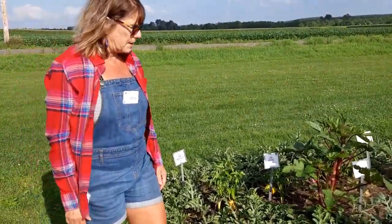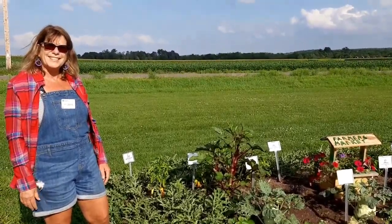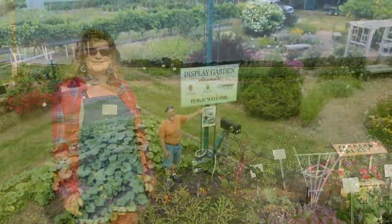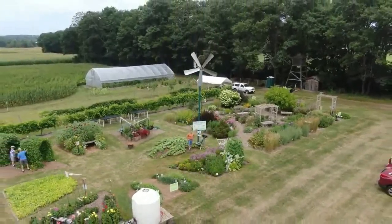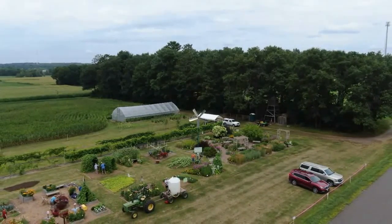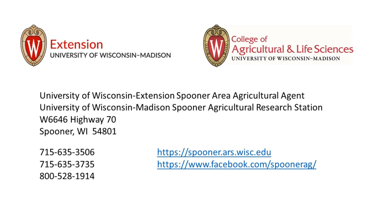All in all, we're really happy with the garden and it's been really fun to watch it grow. We look forward to people coming out and taking a look at our gardens. Thanks for coming — it's been great to talk to you about our vegetable gardens. We'll see you next time.